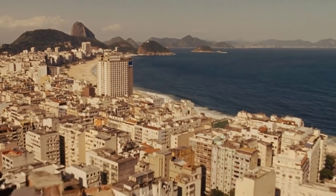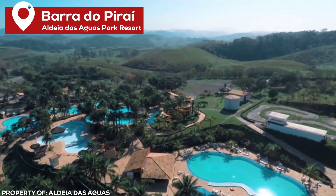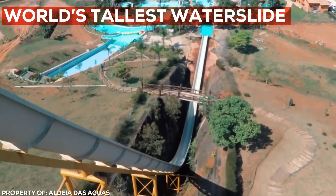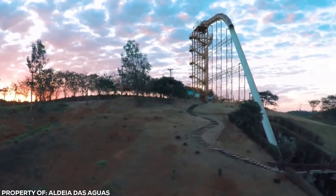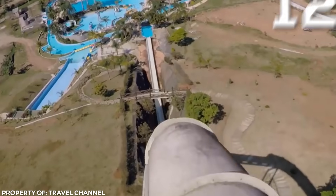Kilimanjaro. Rio is famous for its postcard beaches, flamboyant festivals, and the giant statue of Christ the Redeemer. But it has another attraction even bigger. Aldea Das Aguas Park Resort is home to the world's tallest water slide, the Kilimanjaro. Standing at 49.9 meters high, it dwarfs the Redeemer statue by 12 meters.